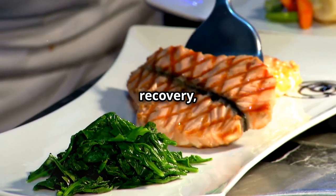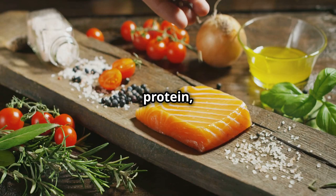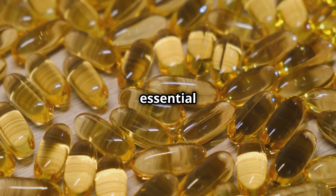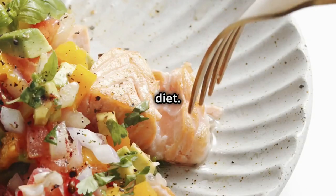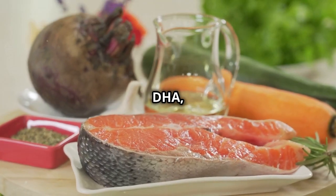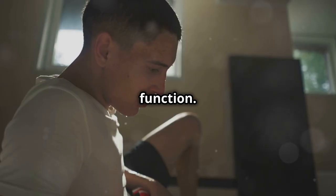When talking post-workout recovery, you can't leave out salmon. This isn't just some fancy fish — it's a nutritional powerhouse packed with protein. But the real magic is in the omega-3 fatty acids. Omega-3s are essential fats, meaning your body needs them but can't produce them on its own. You gotta get them from your diet. And when it comes to omega-3s, salmon is king. We're talking EPA and DHA, the heavy hitters that reduce inflammation, improve muscle recovery, and might even boost your brain function.